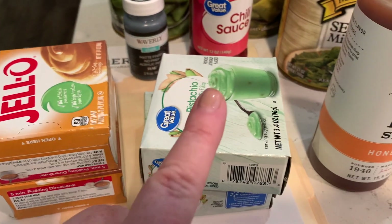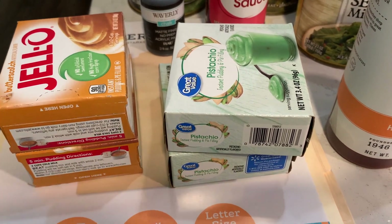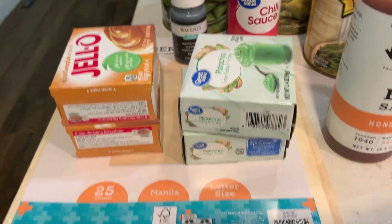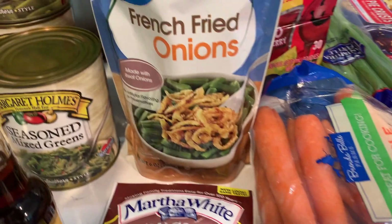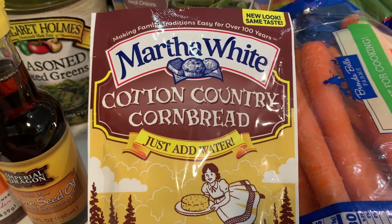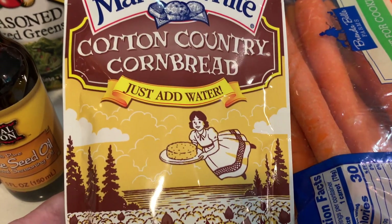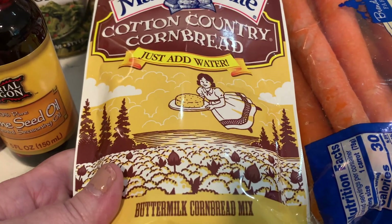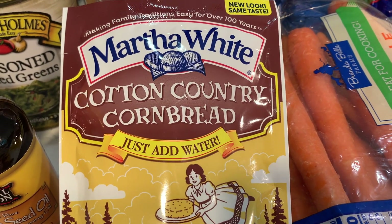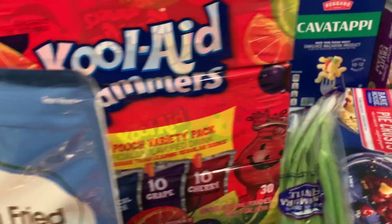Butterscotch pudding for a recipe, pistachio pudding for a recipe. I only need one of each but I went ahead and picked up two — they're not for the same recipe, I just have two different recipes that needed those puddings. The french fried onions — I don't think I said that. I have a recipe coming up that calls for Martha White jalapeño cornbread but they didn't have it, so I got this Cotton Country cornbread mix for that recipe. And then I got these Kool-Aid Jammers, the 30 pack.